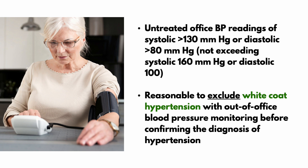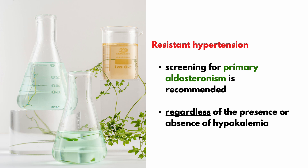In patients with untreated office blood pressure readings of at least systolic 130 or diastolic 80, but not exceeding systolic 160 or diastolic 100, it is reasonable to exclude white coat hypertension with out-of-office blood pressure monitoring before confirming the diagnosis. In patients with resistant hypertension, screening for primary aldosteronism is recommended regardless of the presence or absence of hypokalemia.